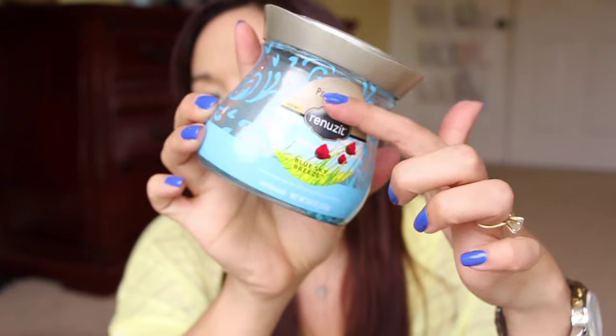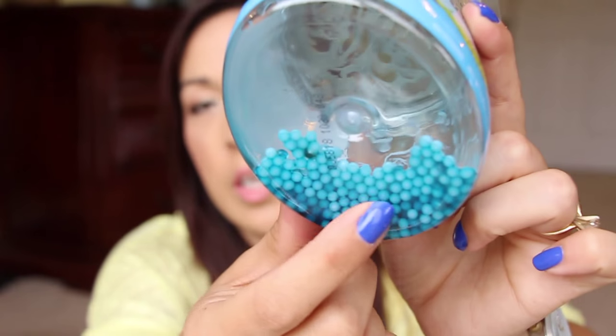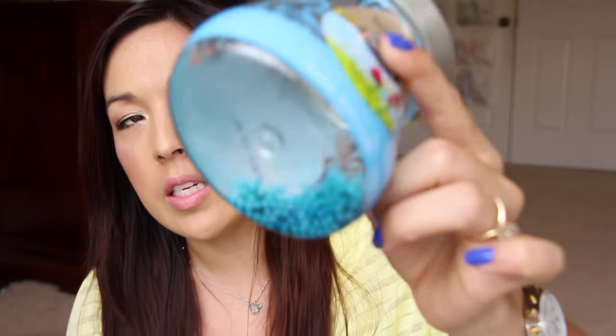Next is Pearl Scent Renews It in Blue Sky Breeze. It's got these little beads on the inside. This whole thing was filled all the way up and they've kind of shrunk down to nothing. They dry out and there's a little bit of liquid left, but it doesn't really smell anymore — only if I stick my nose right up to it. So time to get rid of that. I got this from Purex Insiders and did a review on it.